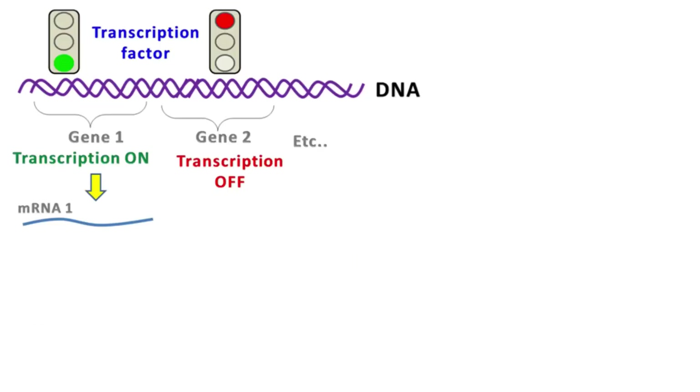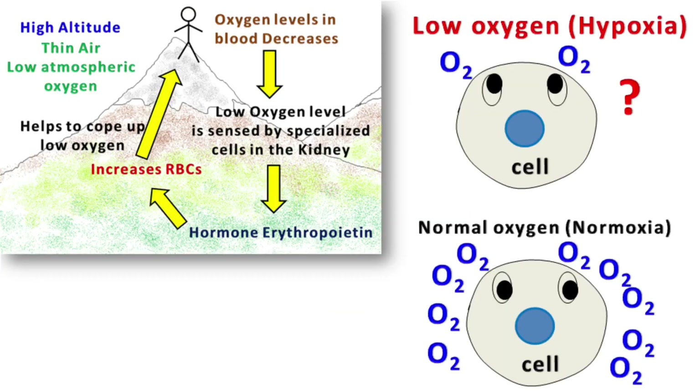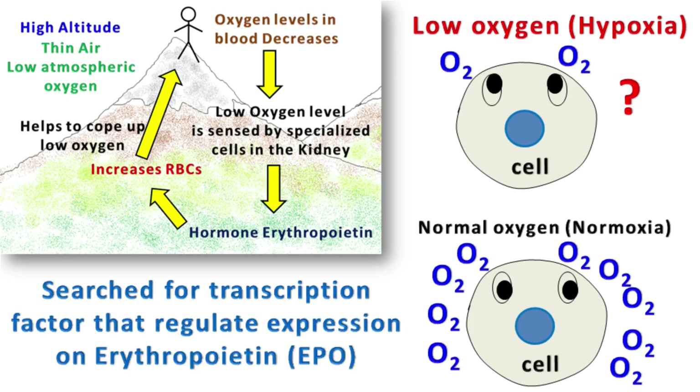In short, transcription factors make sure that genes are expressed at the right time, in the right cell, and in the required amount. To solve the mystery of how cells sense oxygen levels, Nobel laureates William, Peter, and Greg started searching for the transcription factor that regulates the expression of erythropoietin under low oxygen conditions.